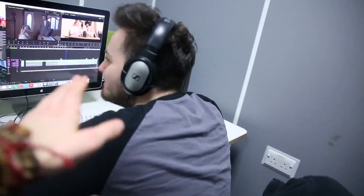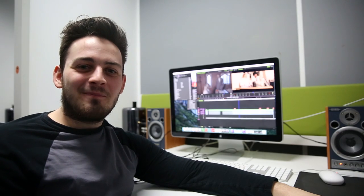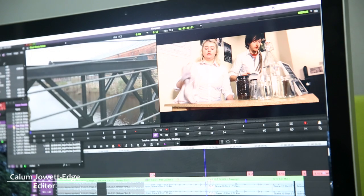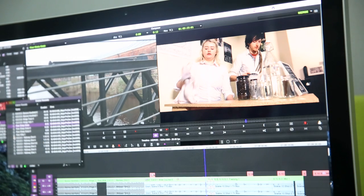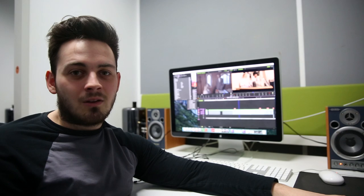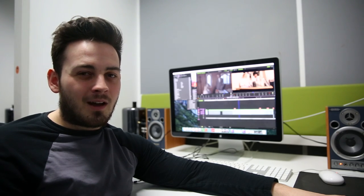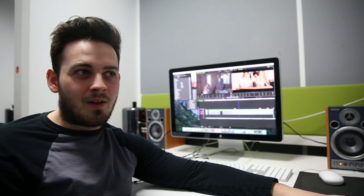Hey, Callum — you alright? Yeah, pretty good. What are you editing there? Film. So we are knee deep in post-production week at the minute. We've had a few setbacks — like, you know, weeks off — meaning we've not been able to film some weeks, so we are a little bit behind on schedule, but I've kind of managed to stay on track, so it's not that bad.